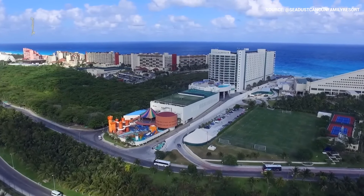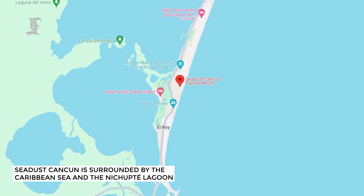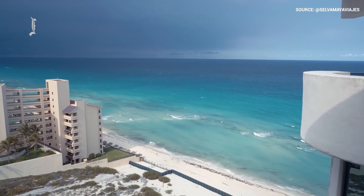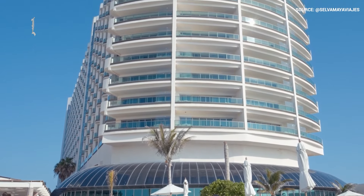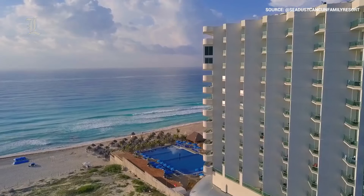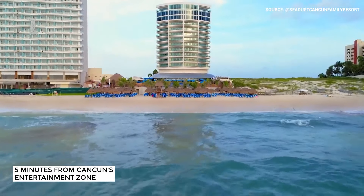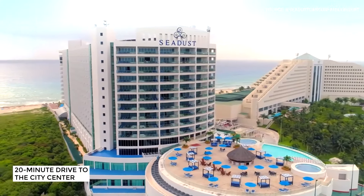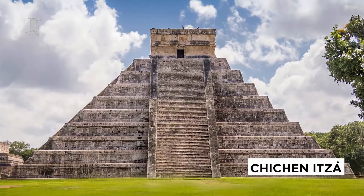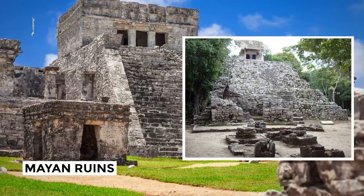Seadust is located in Cancun's iconic hotel zone, surrounded by gorgeous views of either the turquoise Caribbean Sea, the Nichupté Lagoon, or a white sand beach. These views, coupled with the shape of the building, make the resort extremely identifiable — it looks like a massive cruise ship to anyone walking past. Getting there is easy too: the hotel is just 15 minutes from the airport, five minutes from Cancun's entertainment zone, and a 20-minute drive to the city center. This puts it in a prime location not just to explore Cancun, but also for trips to Chichen Itza, the Xcaret and Xel-Há parks, plus the Mayan ruins of Tulum and Cobá.